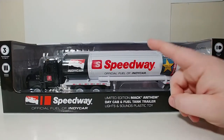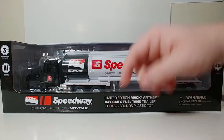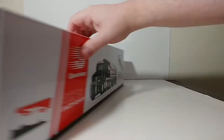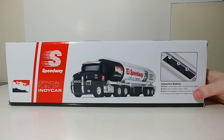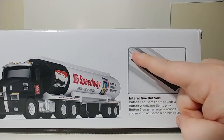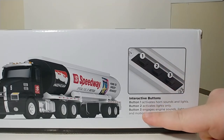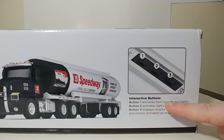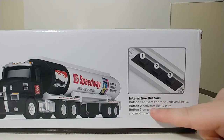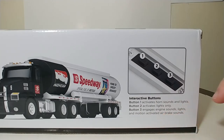Also on this truck, it has the Speedway logo, which is the official fuel of the IndyCar series. On the back, you can see a nice picture of the truck, and each button function is listed: button 1 activates the horn, sounds, and lights; button 2 activates only the lights; and button 3 activates the engine sounds, lights, and motion-activated air brakes.